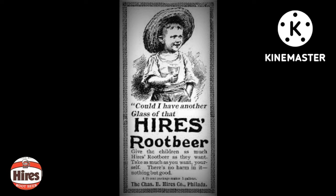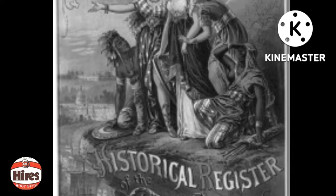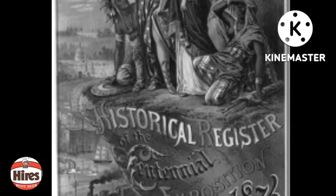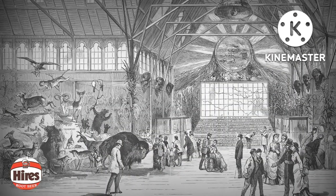On the basis of this suggestion, Hires named his concentrated mix Root Beer. Hires introduced the new concoction in 1876 at the Centennial Exposition in Philadelphia. It was a great success, prompting him to start selling it outside the local area through pharmacy soda fountains or as a mix to be brewed at home. He cultivated new customers by giving away free glasses of root beer.